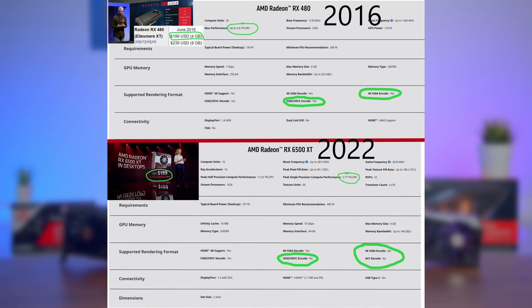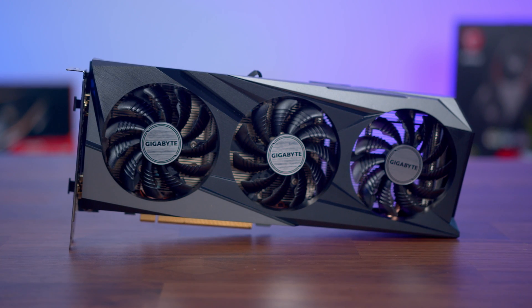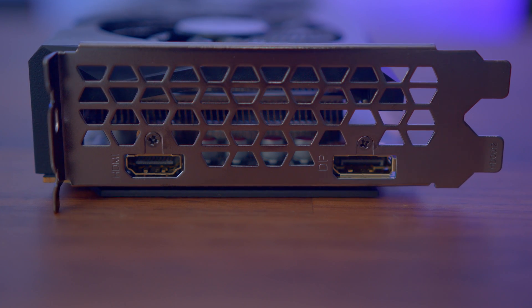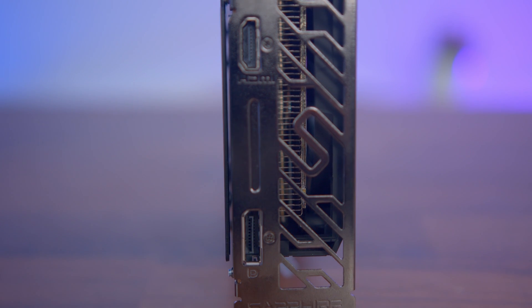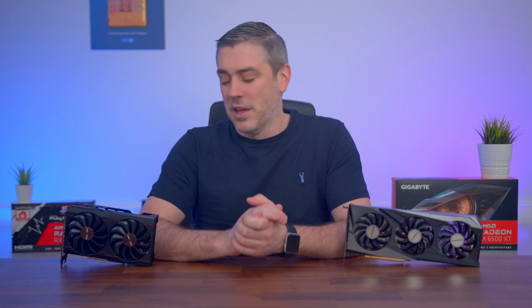Another area where things don't make sense is the specs, especially when comparing it to the likes of the RX 480 from June of 2016. The max performance is lower and it's missing vital components like encoding options. AMD have just got rid of everything that matters to streamers and editors. There are some theories as to why: the first being that they needed to make the 6500 XT a more power-efficient GPU compared to previous cards, and the second — but more likely option — is that this should have never been classed as a desktop GPU, and instead should be looked at as more of an entry-level laptop GPU.